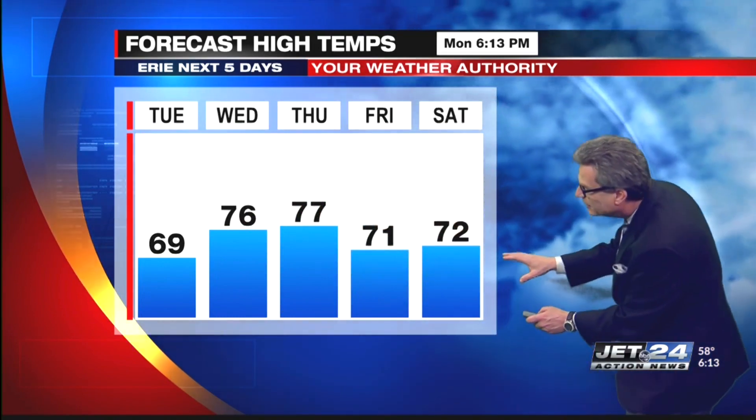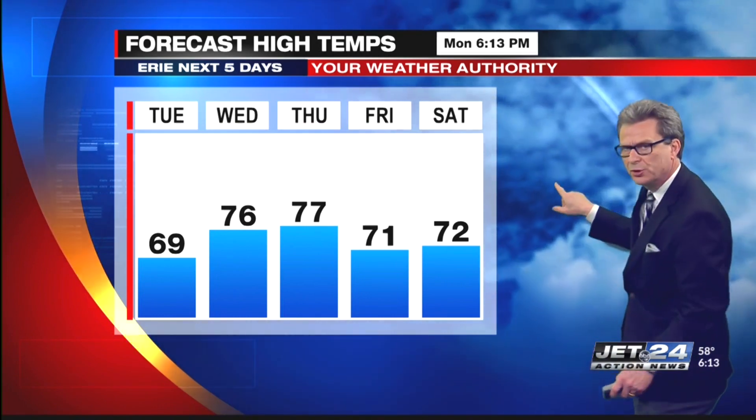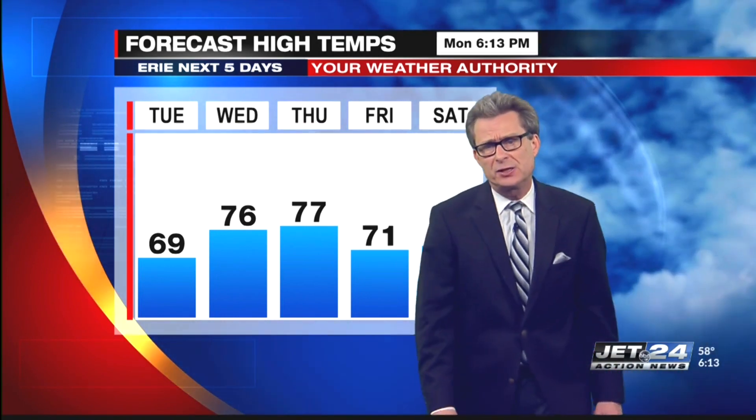Temperatures returning to normal, lowering a little bit, but again what we're talking about is a nice warming trend, and we'll show you that on the 7-day in just a couple of minutes.